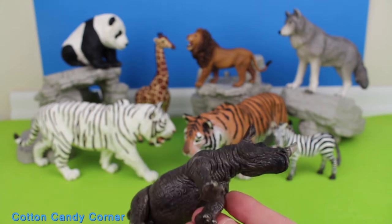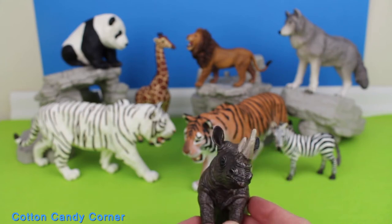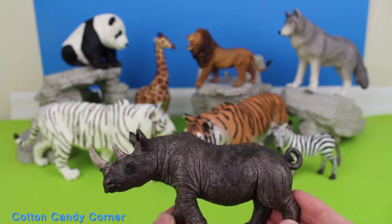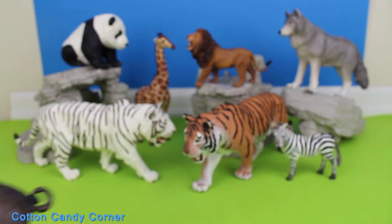There are two species of African rhinos: the white rhino and the black rhino. Rhinos' home ranges can sometimes overlap each other.